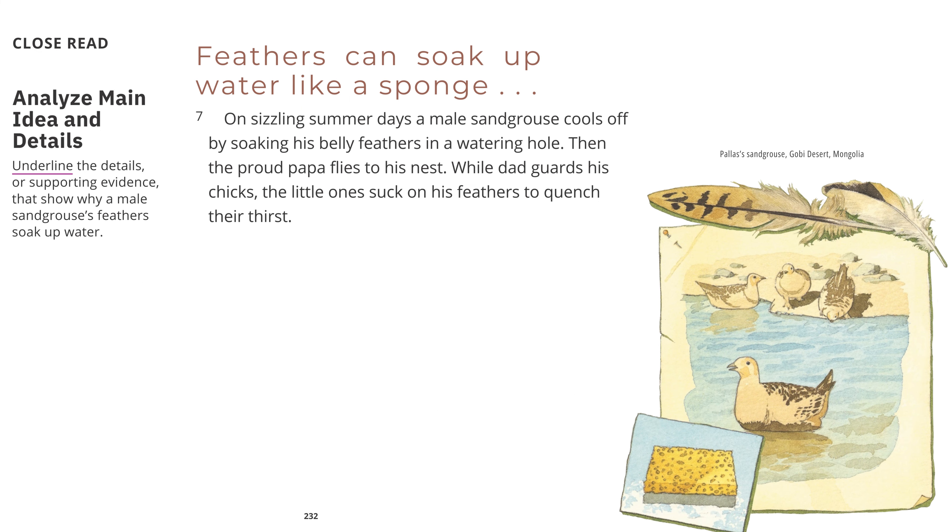Feathers can soak up water like a sponge. On sizzling summer days, a male sand grouse cools off by soaking his belly feathers in a watering hole. Then the proud papa flies to his nest. While dad guards his chicks, the little ones suck on his feathers to quench their thirst. Pallas's sand grouse, Gobi Desert, Mongolia.